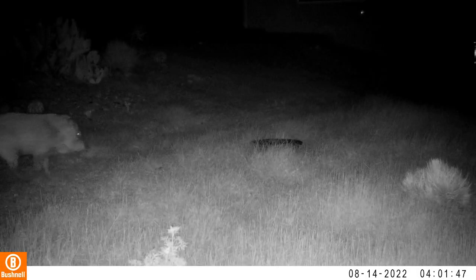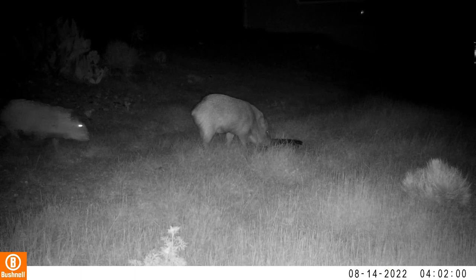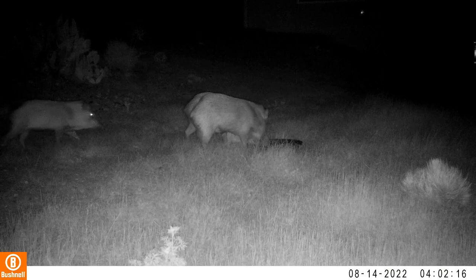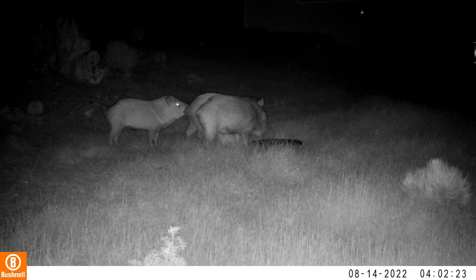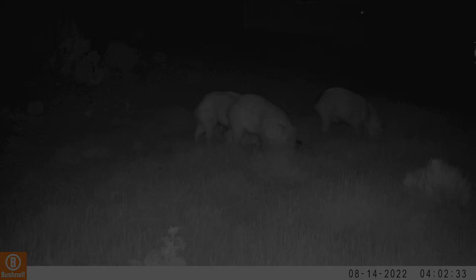We've got some javelina coming up to the water bowl, and they have a little baby with them — those are always cute. They usually travel in groups. I have a theory that during the summer they break off into more singles because it's not cold and they don't need the group for warmth. So they tend to travel more lightly in the summer. But it's starting to get cool at night again, and the javelina are more commonly seen in groups now.